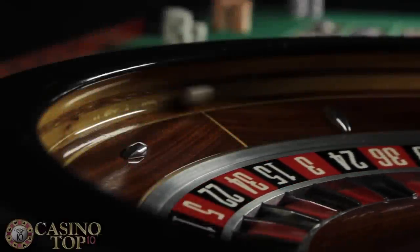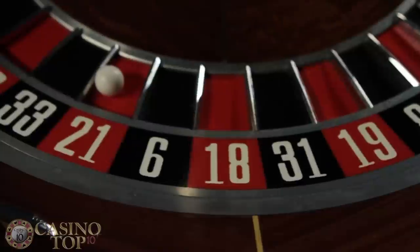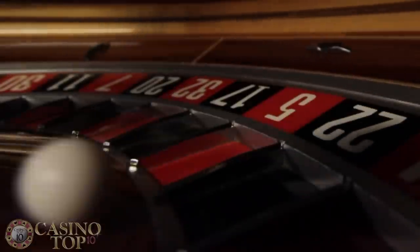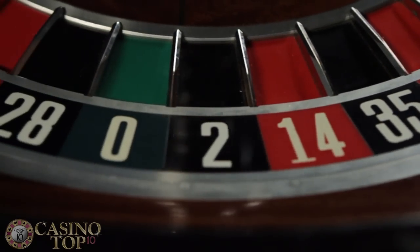This is such a powerful strategy because you're covering a lot of numbers. If the number is between 19 and 36, you profit $80. If the number is between 13 and 18, you profit $100. And if a zero hits, you profit $160.